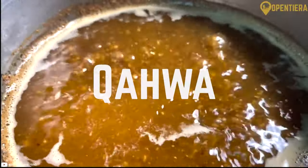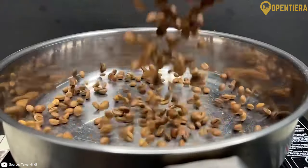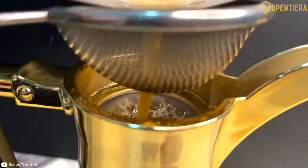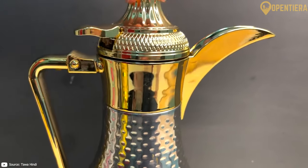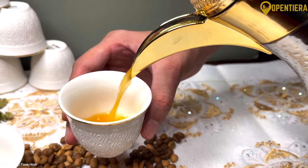Kawa refers to Omani coffee, which has an elaborate preparation ritual. The beans are roasted over an open fire and then ground with spices like saffron and cardamom. The coffee is brewed strong in a dhala coffee pot and served in tiny handle-less cups as a sign of hospitality.